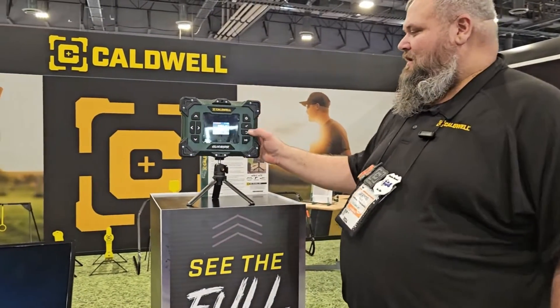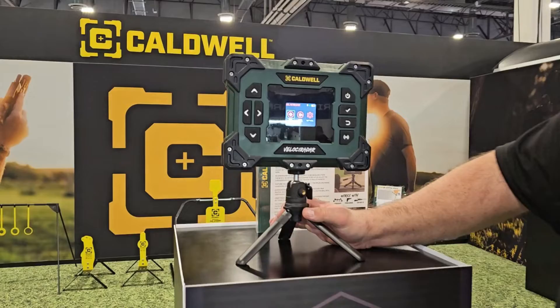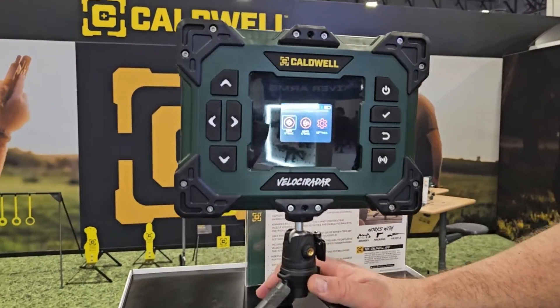Hey guys, we're here at the Caldwell booth at the 2024 SHOT Show. We'll show you the new Velociradar chronograph from Caldwell. This has been a project of mine for a while, and I'm really excited that we're finally getting to show it to you guys.